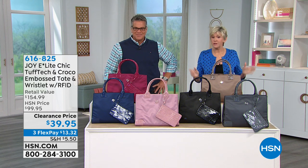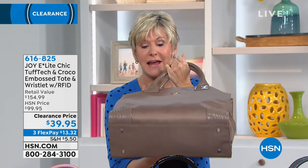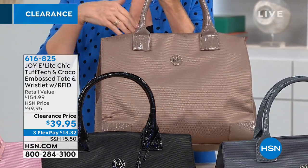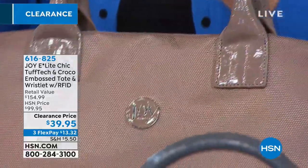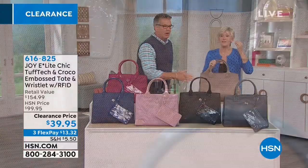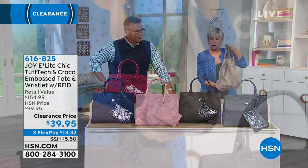This tote is a designer silhouette seen in high-end designers, but Joy perfected it with the Tough Tech material — durable, puncture resistant, abrasion resistant, and water resistant — with a beautiful touch of croco embossing even on the bottom. The bag features a gorgeous ballistic weave, measures 17 inches by 13 inches with a 6.5-inch drop, and is 100% RFID protected. That weave is the same fiber used in bulletproof vests — that's how durable it is.